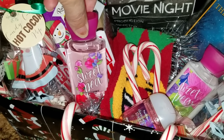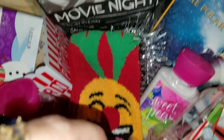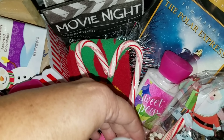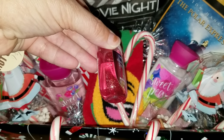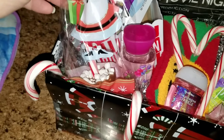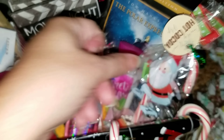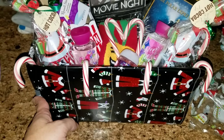She also has sweet pea body wash and these cute little emoji socks — she made them into a heart shape, which is super cute. Then she added one of these little champagne sparkle hand sanitizers. She also did two of the hot cocoa sticks that I made — one for her and one for her sister, which is super cute. And then she just added some candy canes to it.